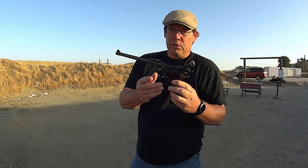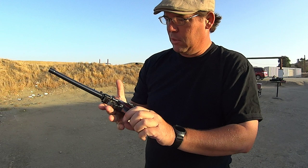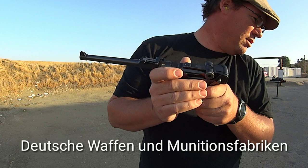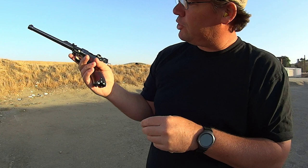So today we're going to shoot the DWM — Deutsche Waffen Maschinen Fabrik — the DWM Luger Artillery, or as the Germans called it during the Great War, the Lange Pistole. So, here we go.